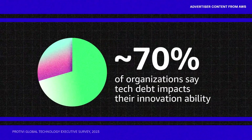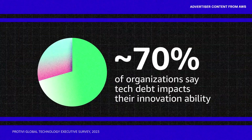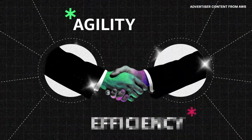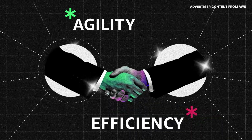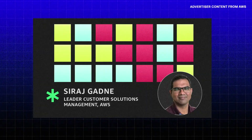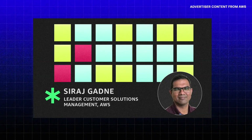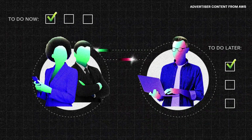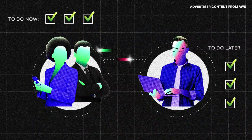Nearly 7 out of 10 organizations say technical debt has a high level of impact on their innovation ability. But when business and IT leaders collaborate, they can create agility and efficiencies while continuing to deliver new and better customer experiences. No technical debt is permanent — it is reversible. You can organize yourself and be diligent about having a plan to address that tech debt. When business and IT openly communicate, they can understand the consequences of their decisions and make wise trade-offs together.